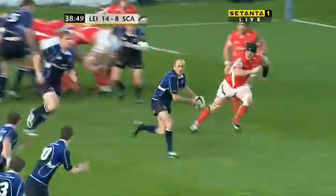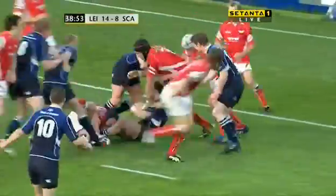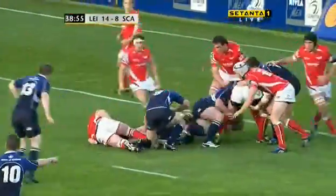Heislip controlling at the back, picks, Whittaker to Darcy, slips away from one tackle, inside five meters, three meters to the line, Darcy goes to ground.